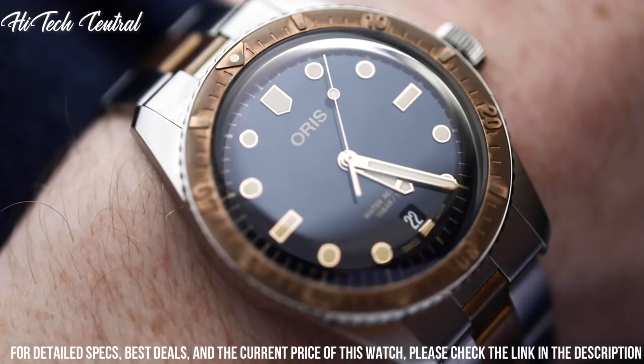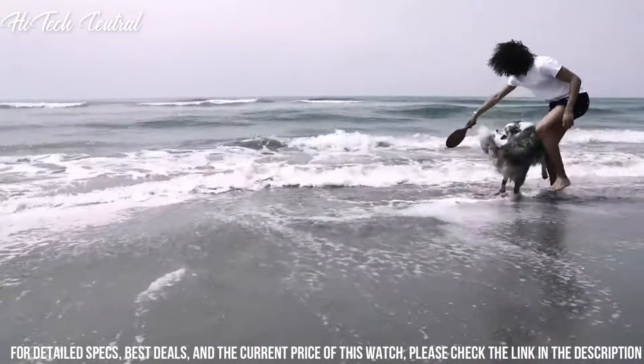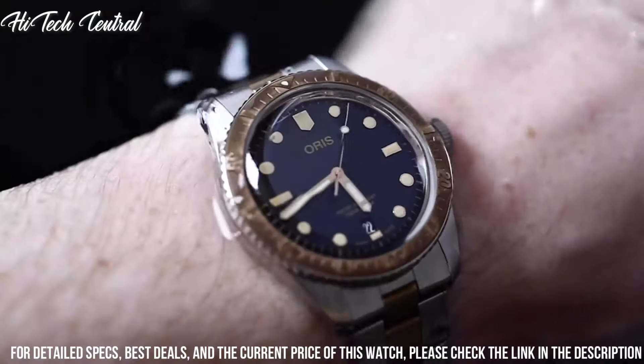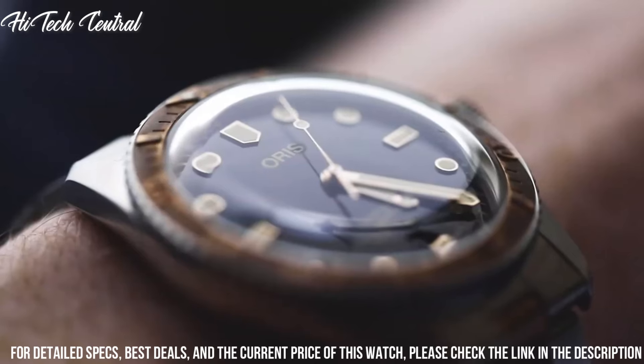Water-resistant at 100 meters (330 feet). Functions: date, hour, minute, second. Sport watch style.